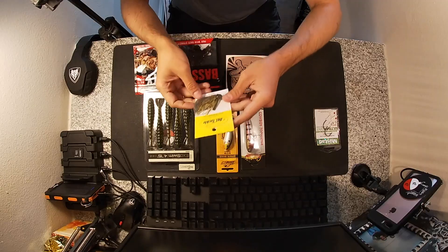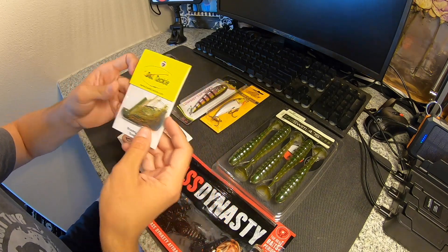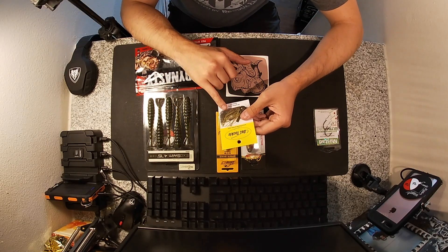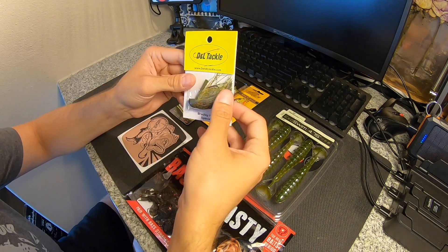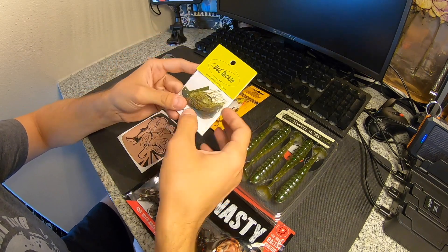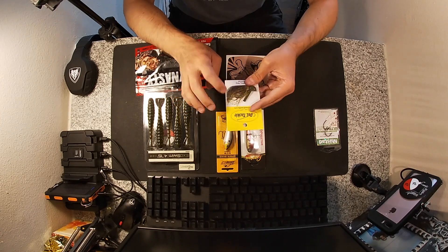Next up is the DNL Tackle Bradley Roy Special. It's pretty small, kind of like a Strike King Bitsy Jig. It's got a blue pattern on the bottom — blue and orange with green pumpkin — which gives it a bluegill-type look. That's a classic springtime or post-spawn color scheme, making it a great target lure for fish during this time of year.